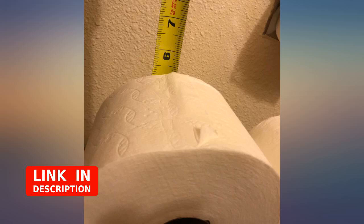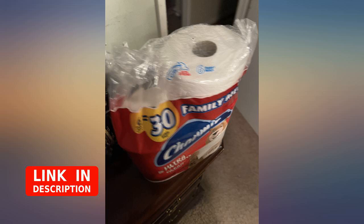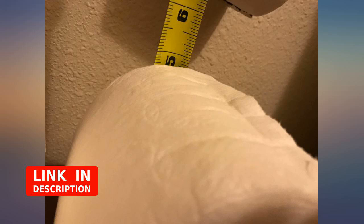A pack of toilet paper came missing one roll. As you can see by the pictures, it is unopened. I thought it was very strange. I'm very disappointed in the company that delivered this.